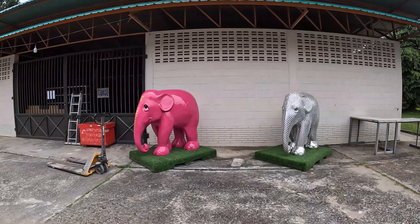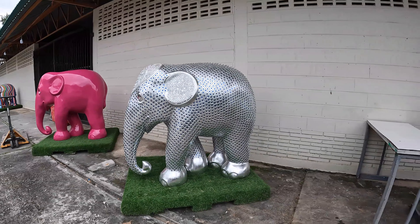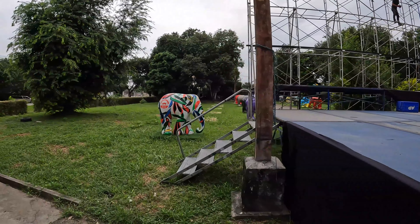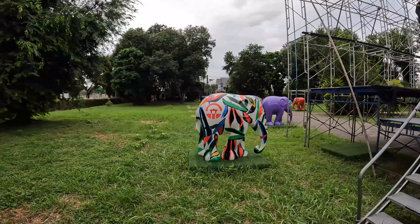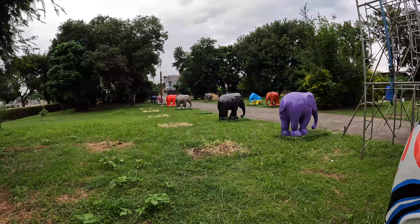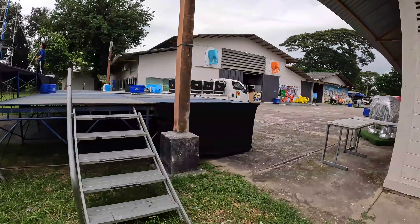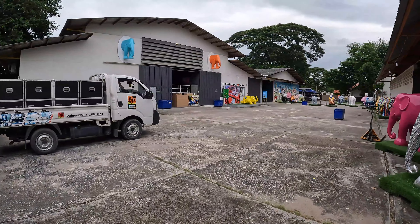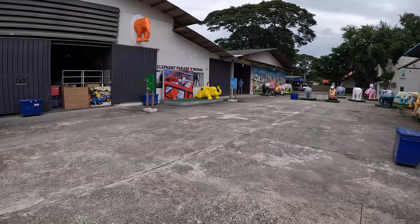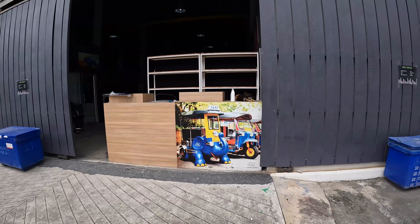There's a silver elephant here — that's somewhat different. Absolutely fantastic. Here they're setting up the stage for some celebrations today. A few more elephants at the back here. I particularly like the elephant with the tuk-tuk.